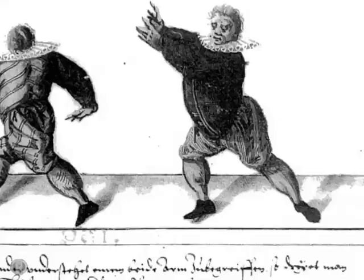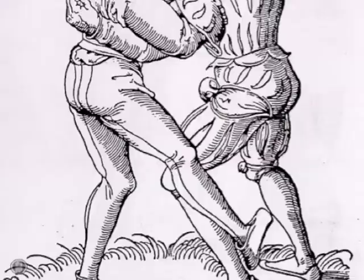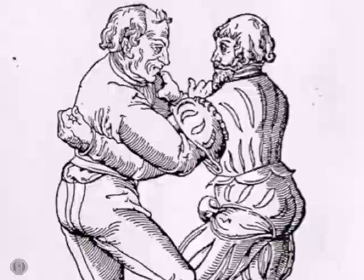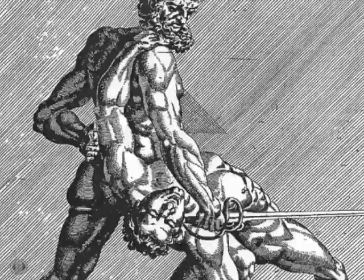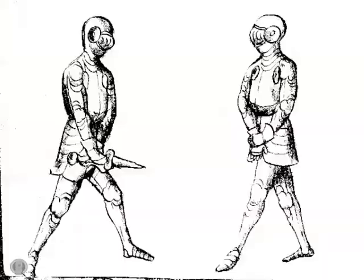Since he would have learned to grapple and wrestle, skillfully throwing his opponent or applying holds, this would have given him the necessary close-range skills applicable to all other melee weapons. Such training would often begin with the shortest and quickest of them, the ever-present dagger.